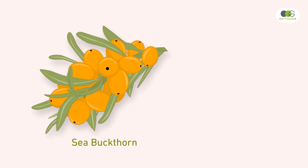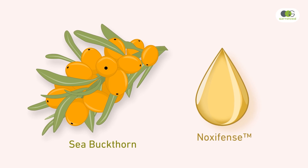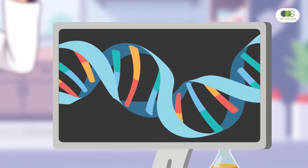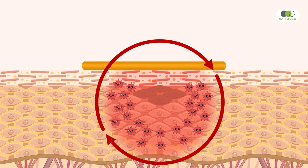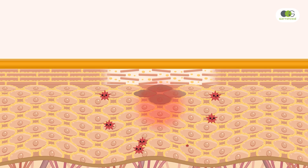Noxifence addresses this issue with a rich composition of antioxidant and anti-inflammatory flavonoids derived from sea buckthorn leaves. Leveraging advanced genomic and proteomic techniques alongside sophisticated 2D and 3D cell models, Noxifence has been proven to protect epidermal lipids from exposome-induced damage, fortify skin defense mechanisms, and break the oxy-inflammatory cycle.